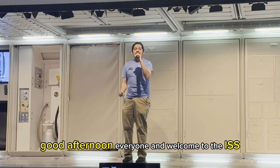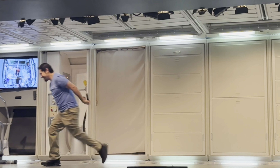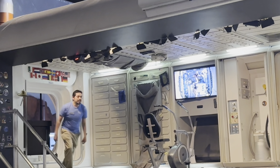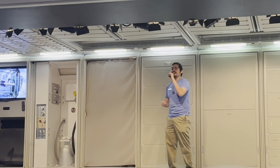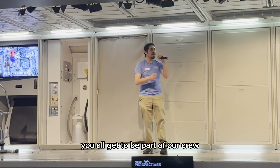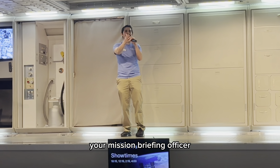Good afternoon, everyone, and welcome to the ISS, the International Space Station. We ring these bells every time we have brand new crew members. And for the next 20 minutes or so, you all get to be part of our crew. So welcome aboard. My name is Hugo, and I'll be your MBO, your mission briefing officer.